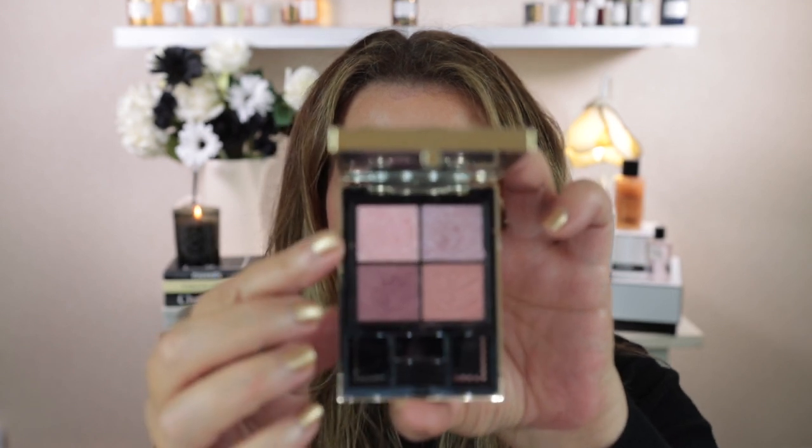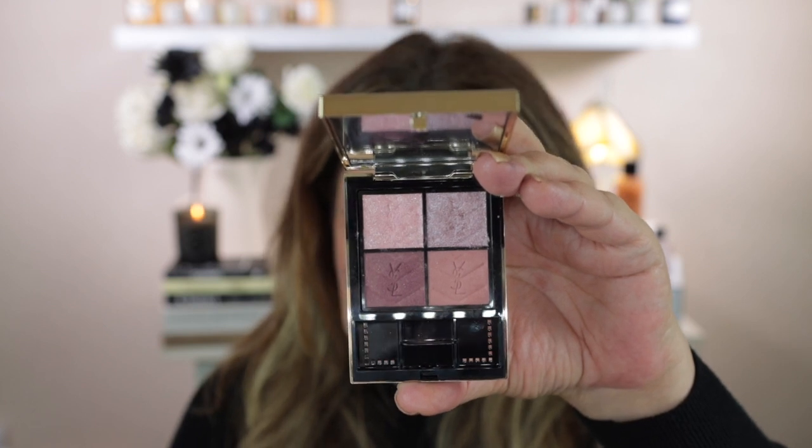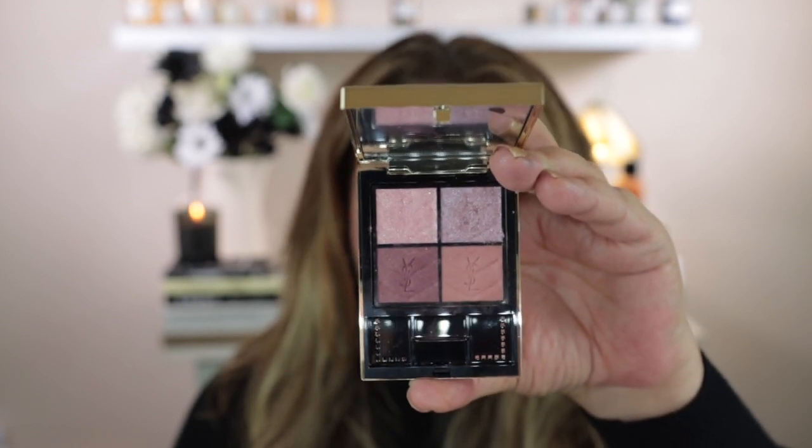It also comes with a couple of applicators. One is a double-edged sponge - one end may be slightly pointier than the other, and I do find these quite handy sometimes for placing products, especially around the inner corner of the eye. The other one is just a really small brush. So I'm going to hold this up a bit closer and also turn down the lights. Down the bottom here are the matte shades and up the top are the two shimmer shades. YSL describe these shades as a rose quartz, an icy rose, a dark rose, and a burgundy rose.